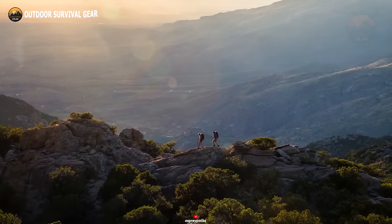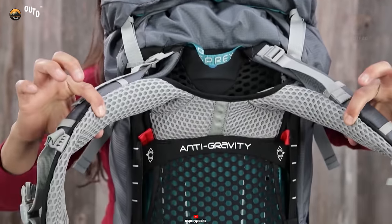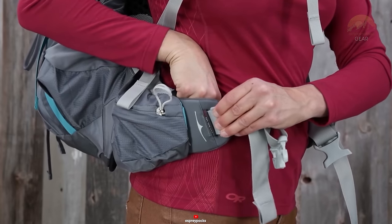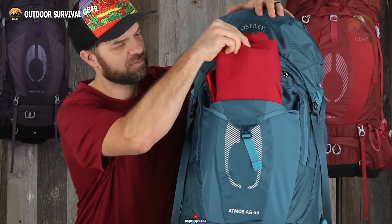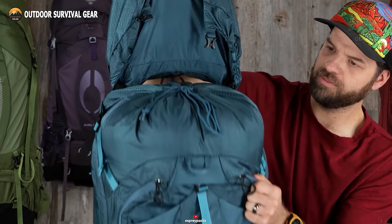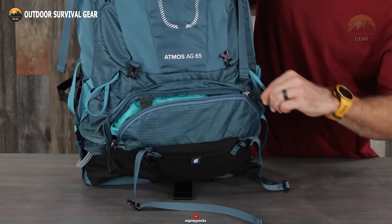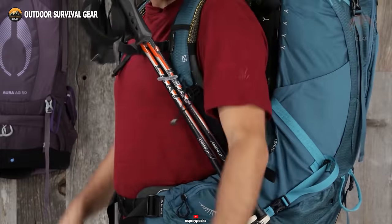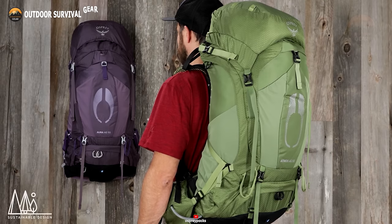If you're in search of a backpack that can handle any adventure, look no further than the Osprey Atmos AG65. This exceptional pack boasts an anti-gravity suspension system, providing a sensation of floating on air even when carrying a substantial load. The adjustable harness and customizable fit-on-the-fly hip belt allow you to tailor the pack to your body shape and size. The front stretch mesh pocket is perfect for storing rain gear, while the removable top lid features dual zippered pockets. The internal hydration sleeve accommodates up to a 3-liter reservoir, and a sleeping bag compartment keeps your gear separate and accessible. The Osprey Atmos AG65 is an ideal choice for backpacking trips lasting a week or more.